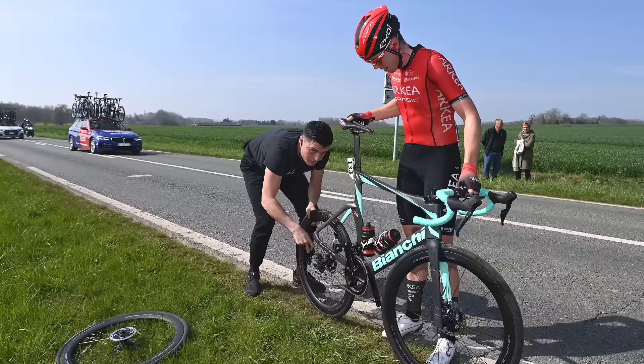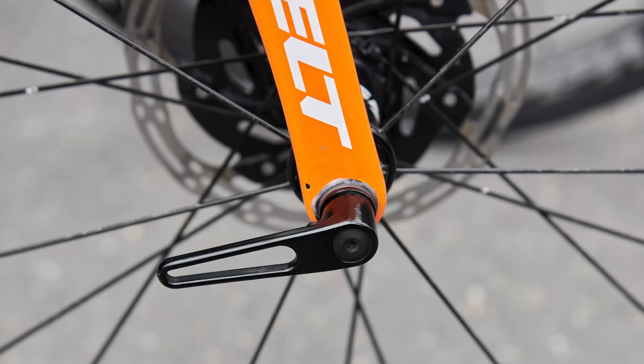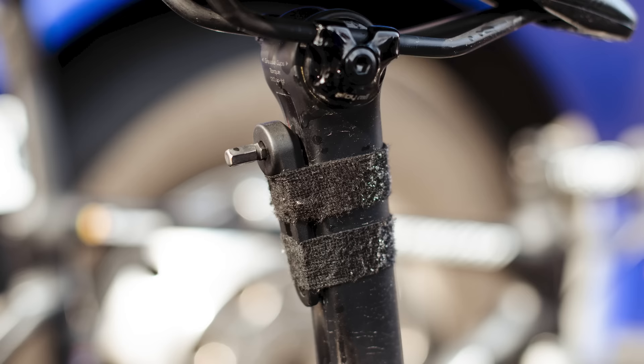Narrow roads and numerous small groups mean that your team car can be several minutes adrift at Paris-Roubaix. Should — or might I say when — you have a puncture, getting the wheel off yourself before a mechanic arrives will get you back into the race without a long wait. Teams either left small levers fitted to the ends of the through axles, or if that wasn't aero enough, they simply strapped an allen key to the seatpost. Let's just hope they fitted the correct size.